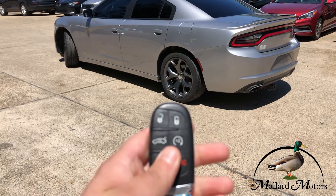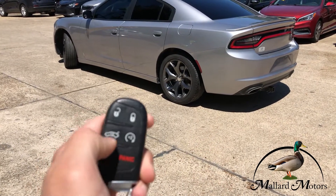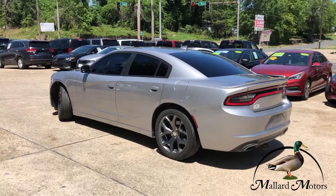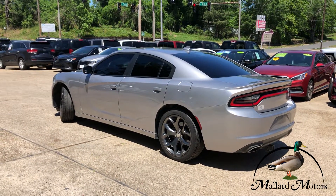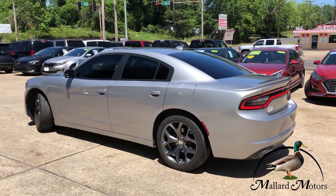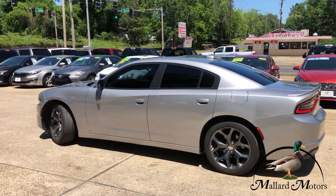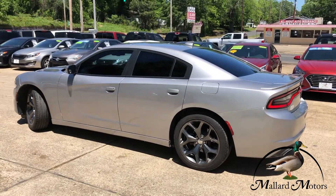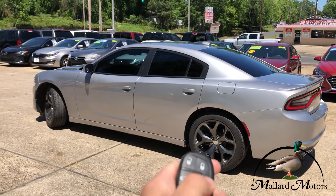It's got keyless entry and it's got push to start. Double click that — there you go, starts right up. That'd be good for getting it cooled down during the summer months. And then to turn it off, you just double click again.